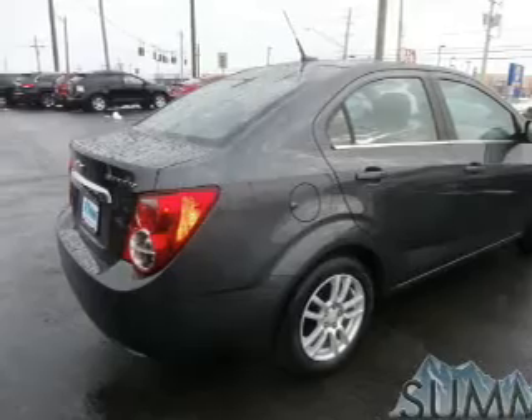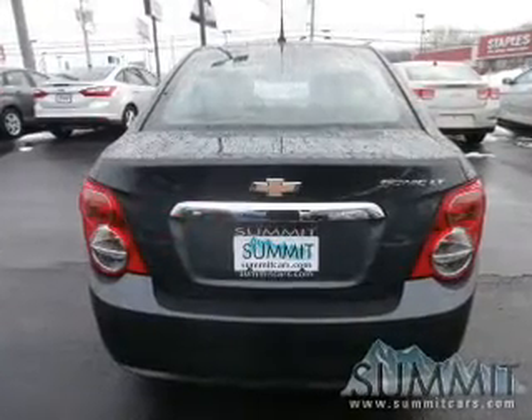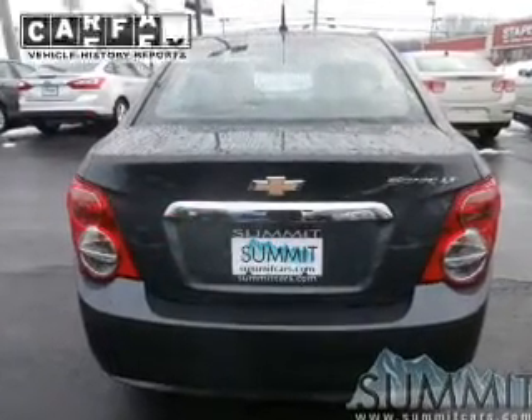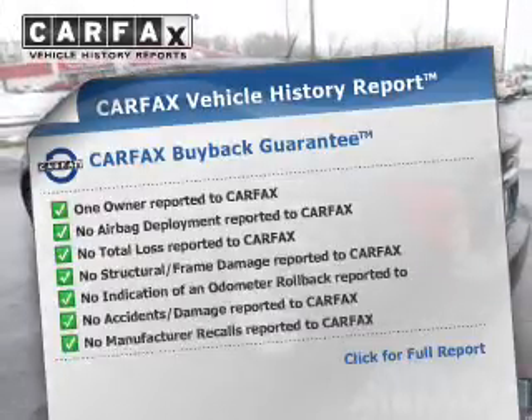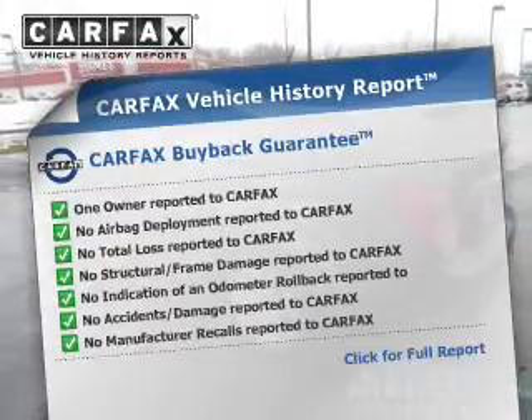Stand out from the crowd with premium wheels. Brake safely with the anti-lock braking system. A vehicle history report from Carfax, the most trusted provider of vehicle history information, is offered to provide you with peace of mind.